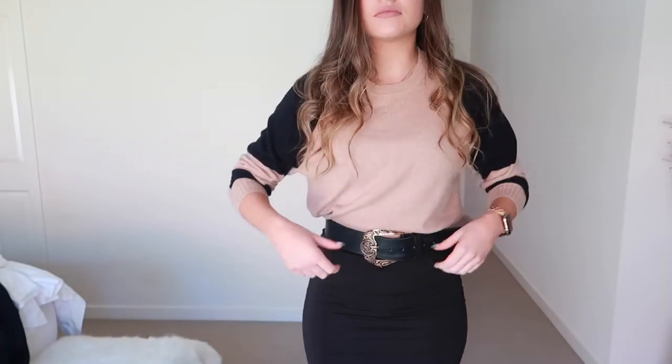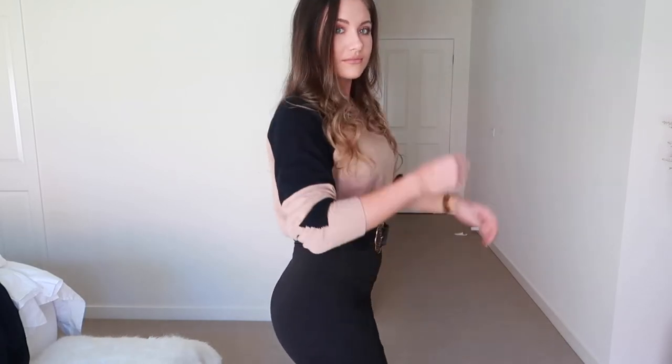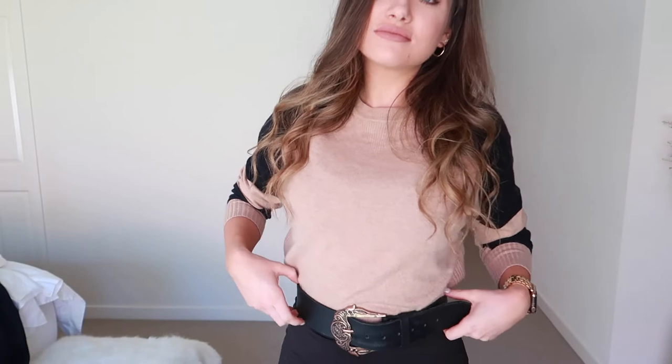With this look I've just paired it with a sweater and tucked the sweater into my belt, and it's just given the dress a totally different vibe. I've done it with a sweater but you can pop it with literally anything — a t-shirt, anything like that — just to cover the top half of the dress and tuck it in, and you've got a totally different look.